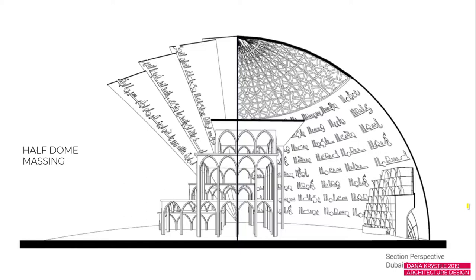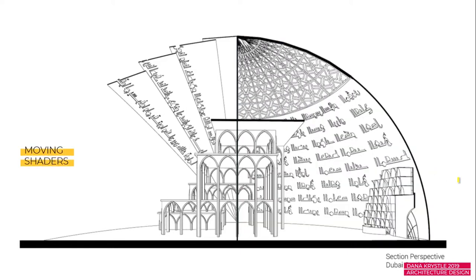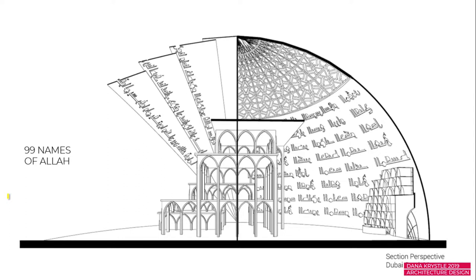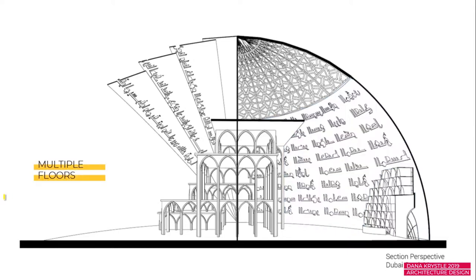My concept is pretty straightforward. This is a cross-section of the design. The first element was the half-dome massing — I wanted a full dome at first, then realized it'd be smarter to cut it in half. The next element was moving shaders on one side. Then I really wanted to incorporate the 99 names of Allah, perforated on the exterior dome, which creates a really beautiful effect.